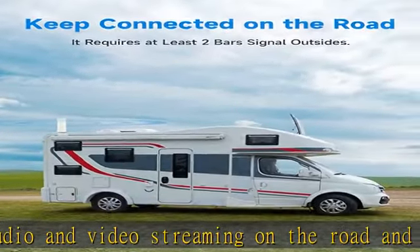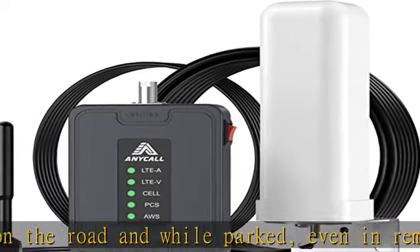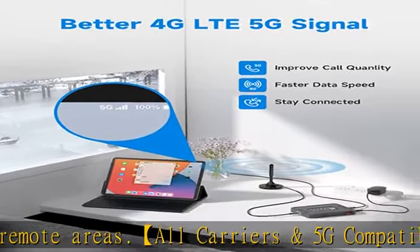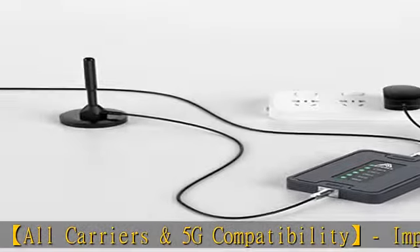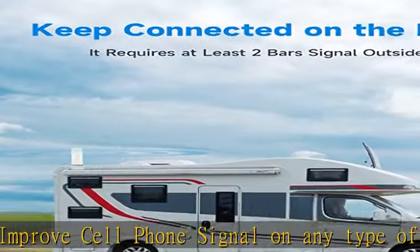Convenient installation includes a user-friendly guide to ensure quick, easy, and hassle-free setup without tools in any type of RV, camper, or trailer. Just put the outside Omni antenna on your RV's roof, place the indoor antenna in the center, run the cables and plug in.